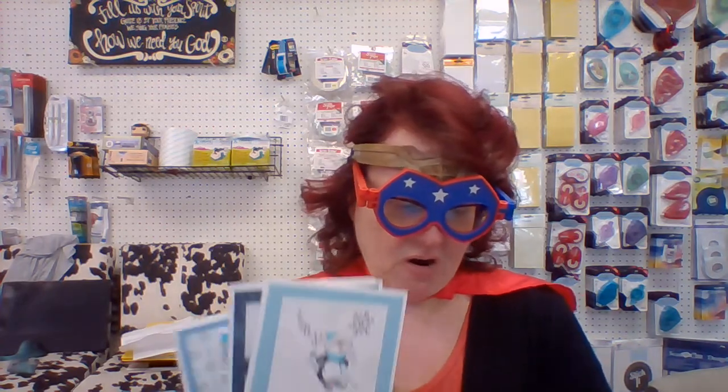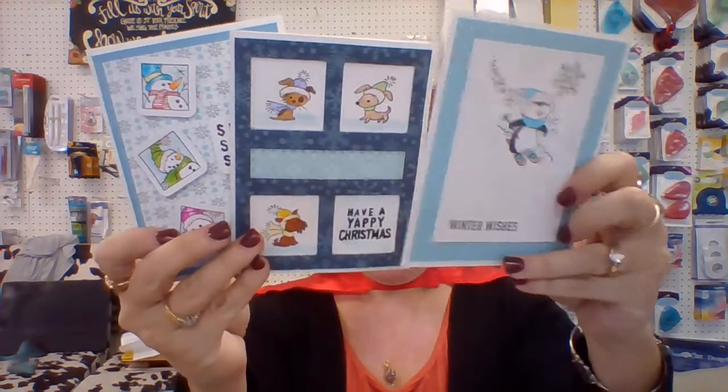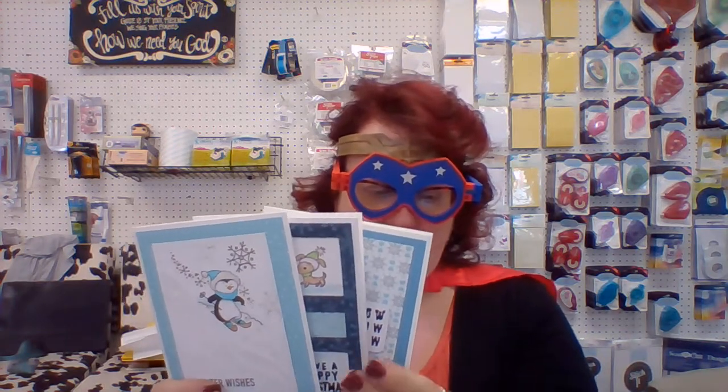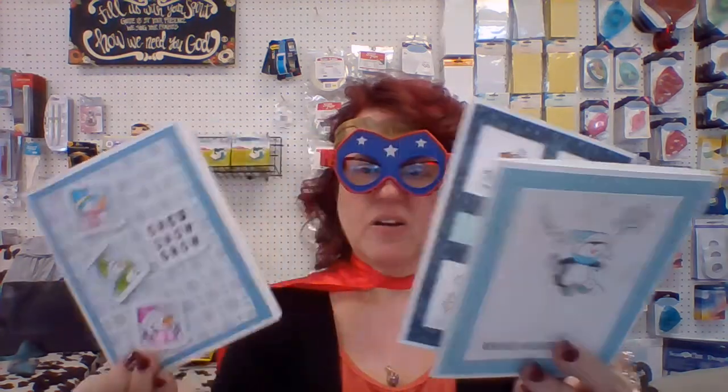The last set of cards I wanted to show you are these that Lynn made. These again are using the little mini stamps that are here on the counter and the pop pops. This is called Cards That Pop, and this is November 15th, a Thursday, at one o'clock — you'll make these three cards.